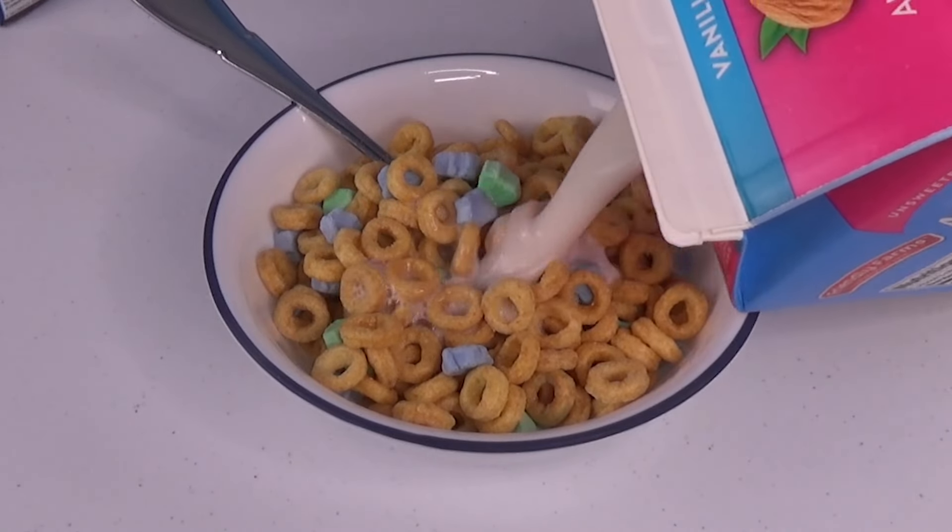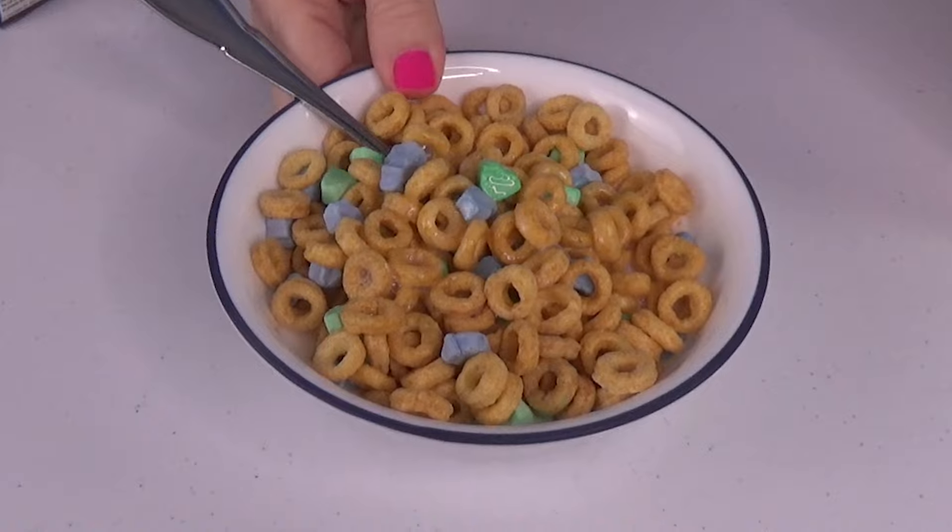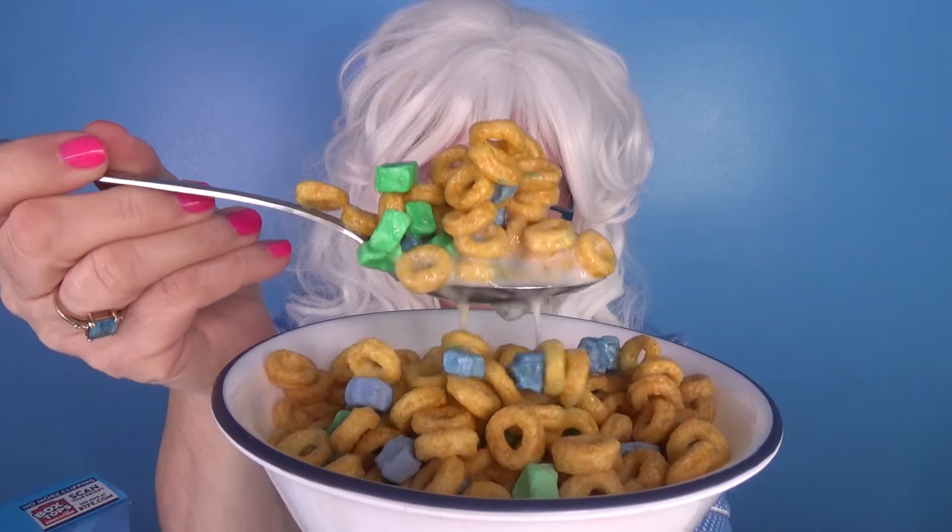Now let's pour the milk on! Wow, look at those big circles! Look at that big bite — Granny's gonna take a big old granny-sized bite right now! Here we go! Hey, that's really yummy! It tastes very vanilla-y! Wow wow, that's a yummy cereal!